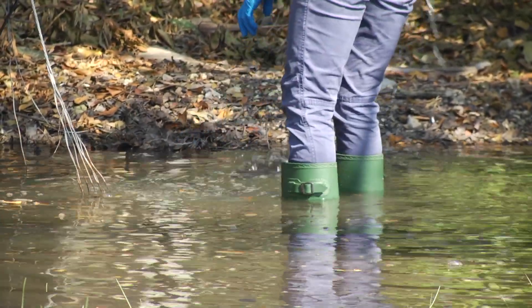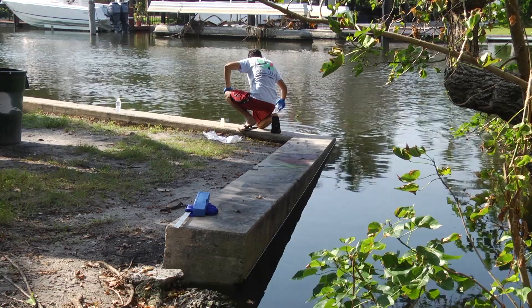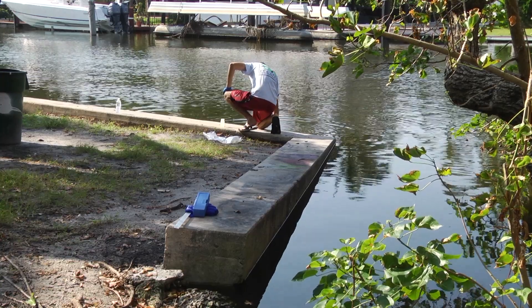What makes this area particularly vulnerable to flooding, especially tidal flooding, is its location along the Little River and its adjacent location to Biscayne Bay. That combination of low elevations and proximity to the waterways makes it extremely susceptible to king tide flooding.